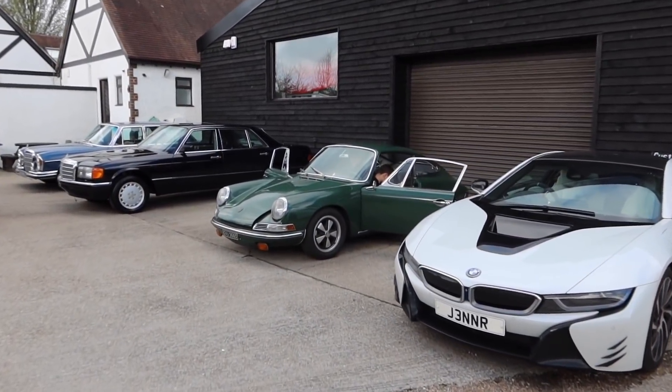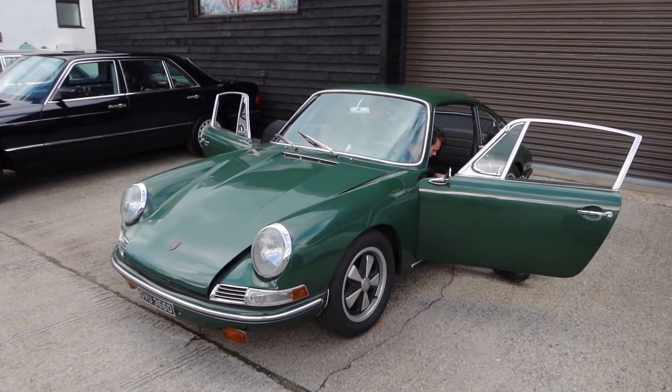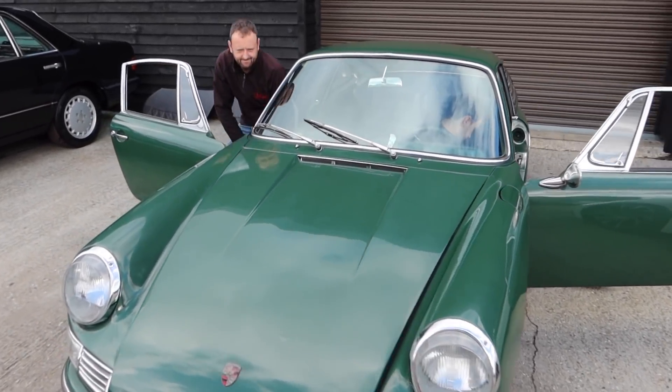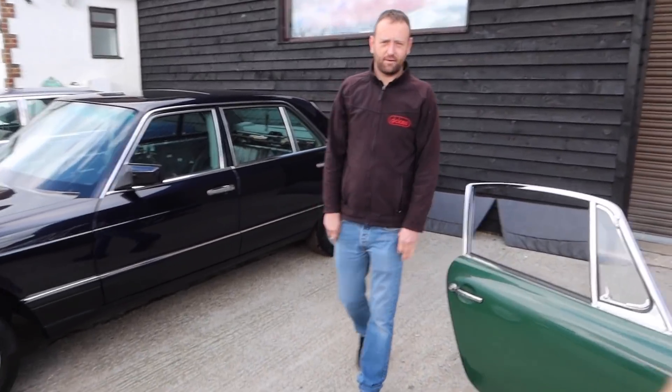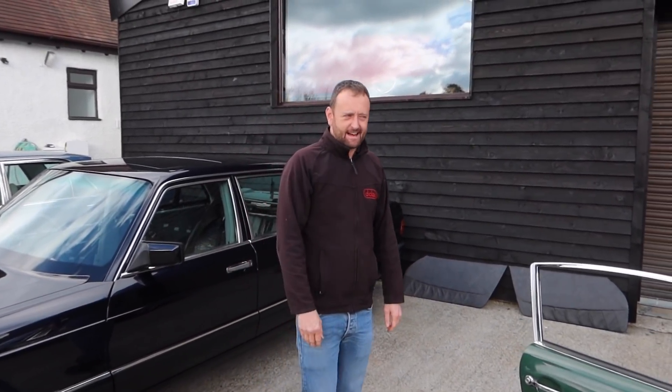Here we go then, here she is. It's actually quite emotional - I haven't seen this car in literally months. And in my usual style I'm interrupting people in their workplace. Hello mate, how are you doing? Nice to see you. I've already been here and poked around the car so we can't pretend we've only just seen her.